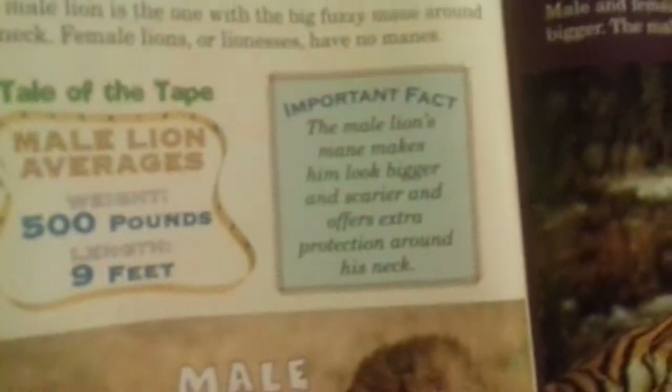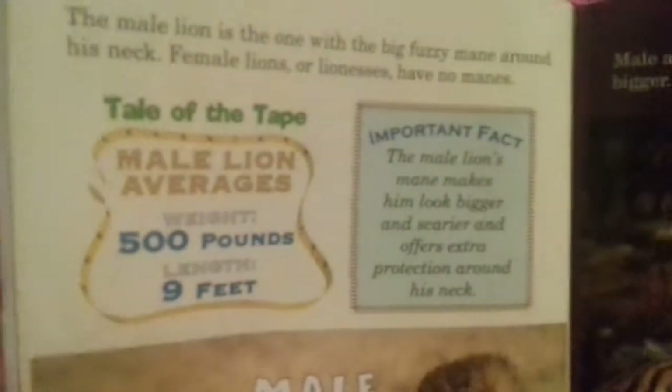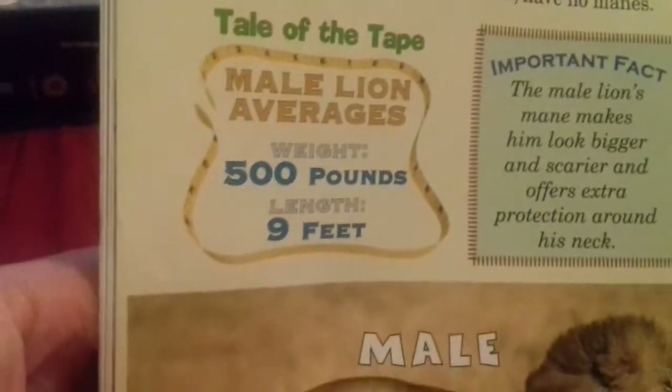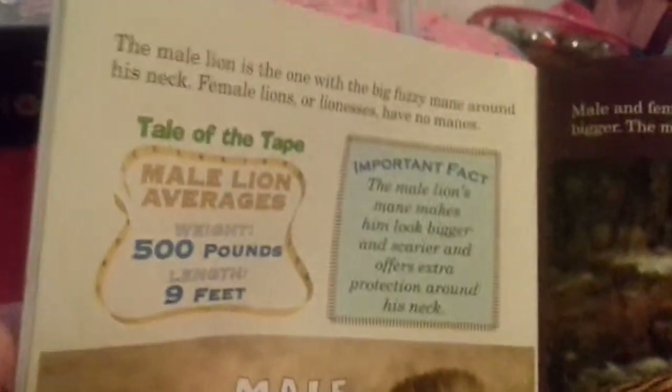The male lion is the one with the big fluffy mane around his neck. Female lions, also called lionesses, have no manes. Important fact: the male lion's mane makes him look bigger and scarier, and offers extra protection around his neck.